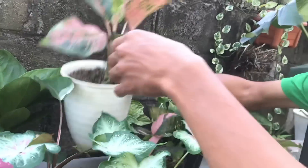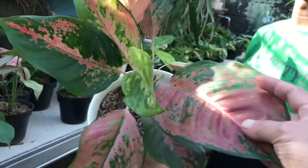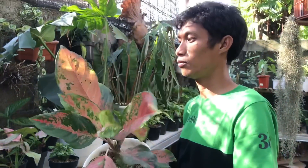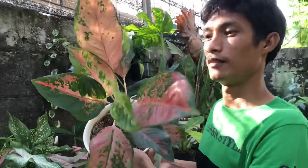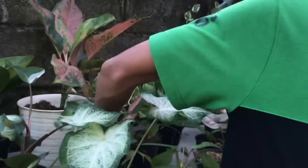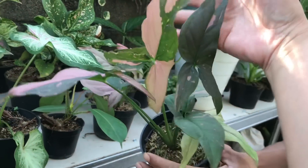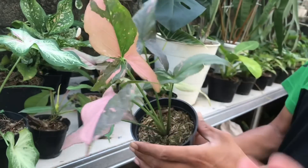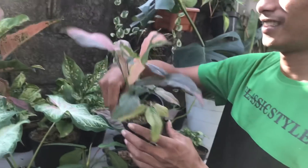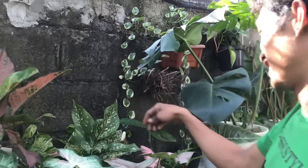Terus, ini ada Aglaonema Kocin Tembaga. Udah gede, 250 ribu ya. Udah rimbun gini 250 ribu. Mantap nih, sisa satu. Siapa cepat itu dapat.